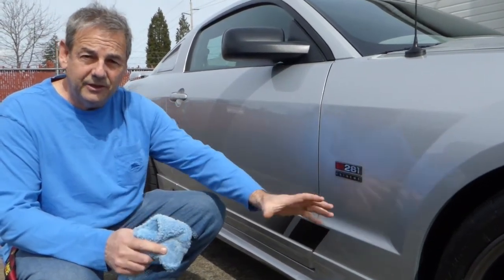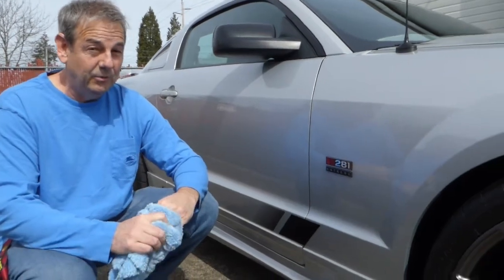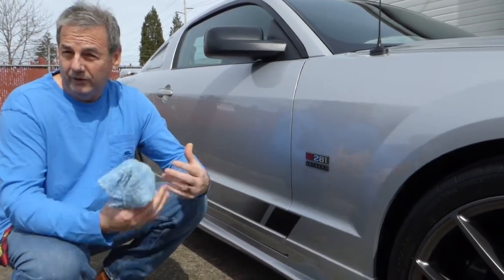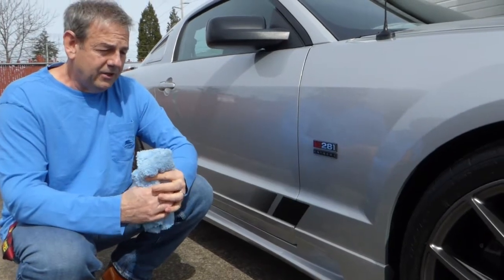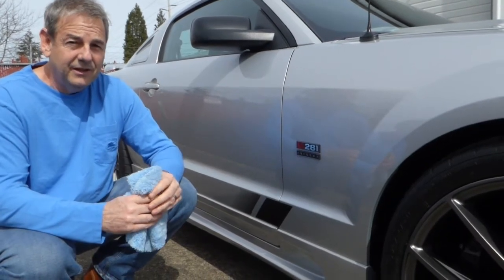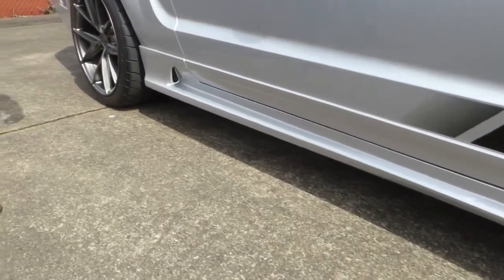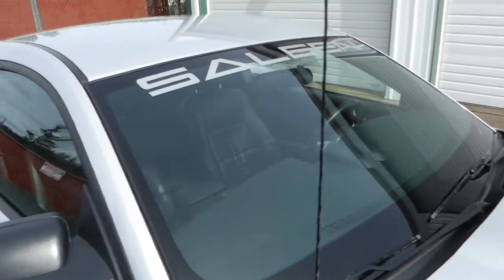Being the extreme model bumps it to 550 horsepower — hence the name extreme. This thing is absolutely scary. We're talking about a six-speed manual transmission; the regular supercharged only came with a five-speed by comparison. And a 4.10 — what they call the Max Grip differential — essentially 4.10 gears. I'm here to tell you this thing will stand up and move hard. Saleen graphics here and the lower rocker panel moldings — all factory Saleen equipment.